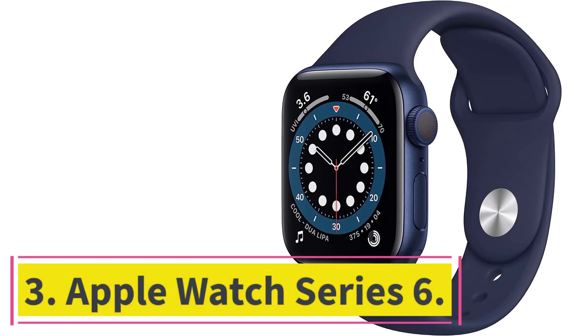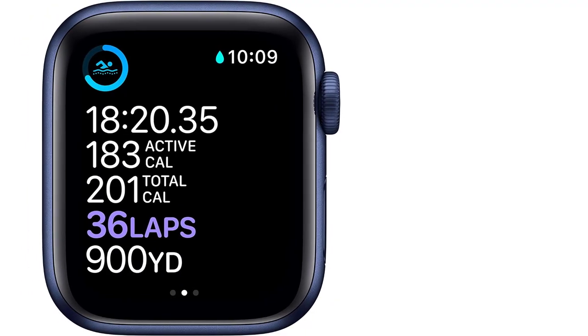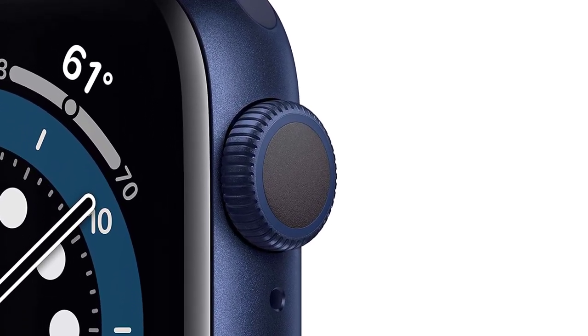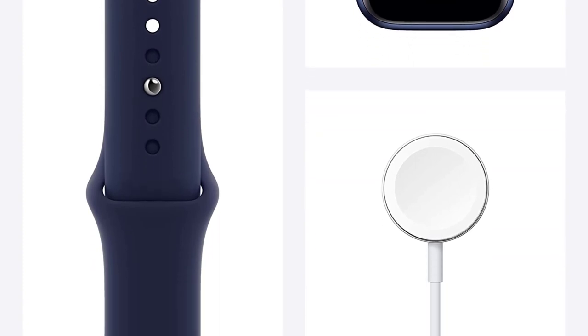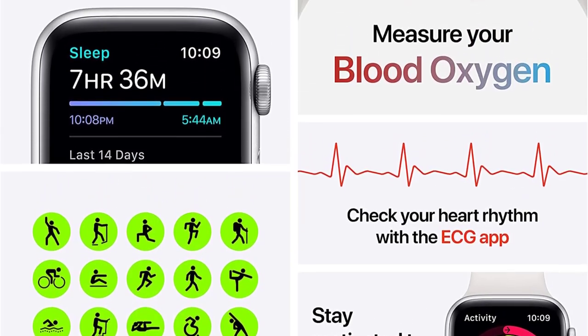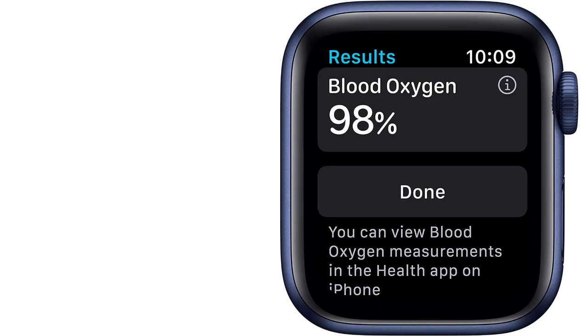At number 3, the Apple Watch Series 6. If you are a subscriber of Apple One or have a premium plan of Apple Music, you can use Apple Music with this smartwatch — streaming, importing playlists, and downloading for offline listening. After installing Apple Music, you can connect your AirPods with the watch and listen to music offline. You can also listen to podcasts while going for a morning run. Apple Watch does support Spotify, but doesn't let you download songs for offline playback. However, if you purchase the cellular version, you can still play music on the go without your smartphone.